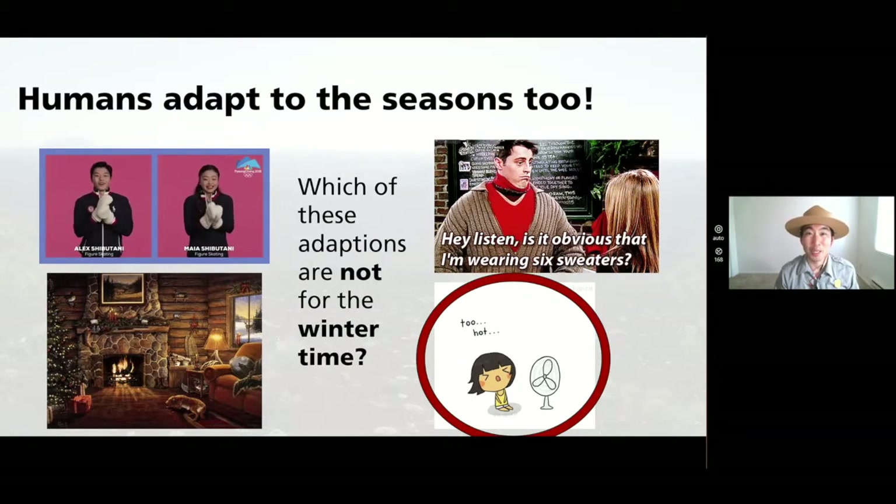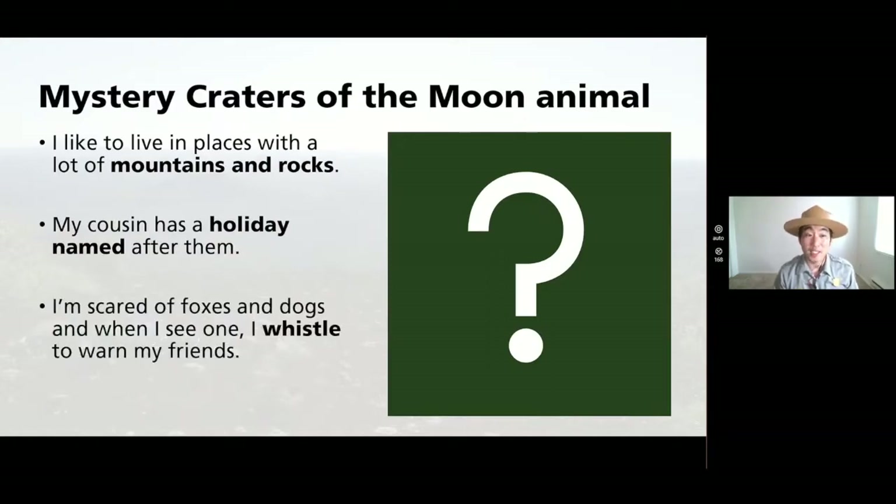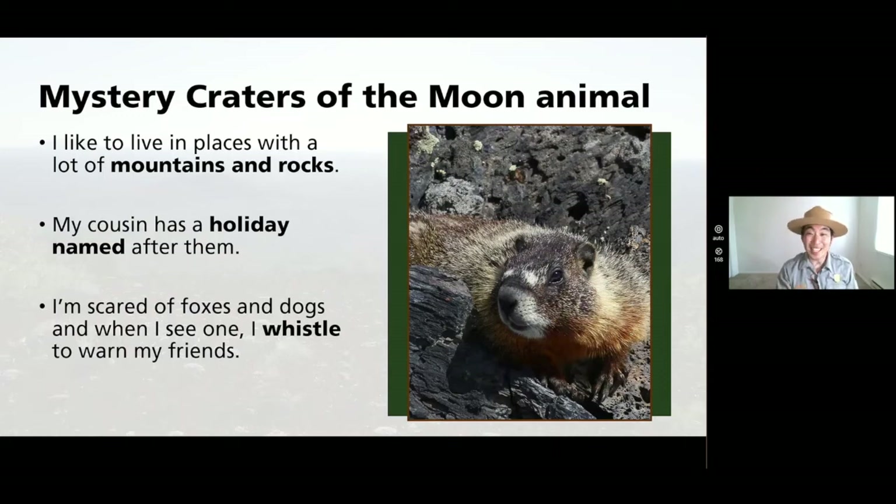You're ready to find out what our mystery animal is. Here's your third and final hint: I'm scared of foxes and dogs, and when I see one, I whistle to warn my friends. Lives in the rocks, has a holiday named after them, and whistles. It's a marmot! Marmots live under the rocks of Craters of the Moon. Their cousin, the groundhog, has a whole day named after him, and sometimes folks call marmots whistle pigs. Here are some of the neighbors of the marmot at Craters of the Moon.